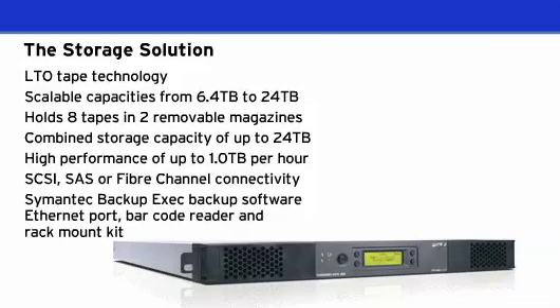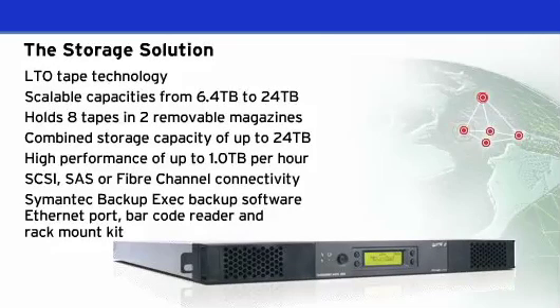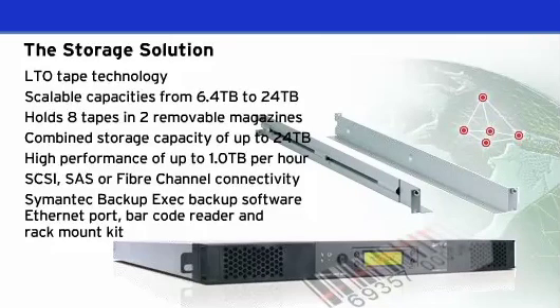The storage loader is supplied with Symantec Backup Exec backup software, an Ethernet port for remote management, a barcode reader for media management, and a rack mount kit.